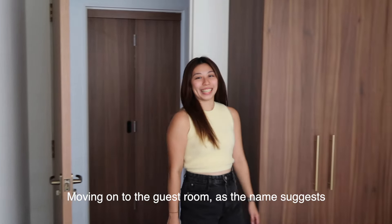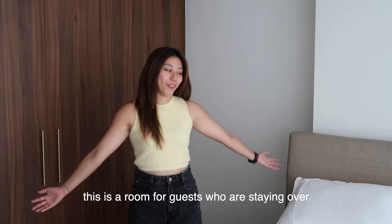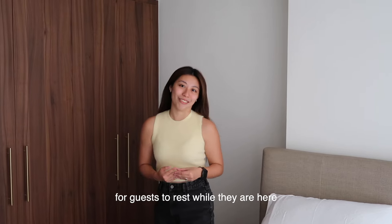Moving on to the guest room. As the name suggests, this is a room for guests who stay over. We have a bed for them, and we kept the room minimal with fewer distractions so guests can rest well.